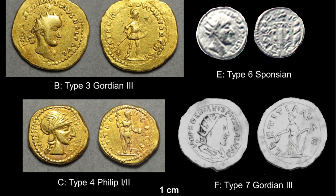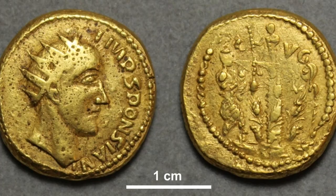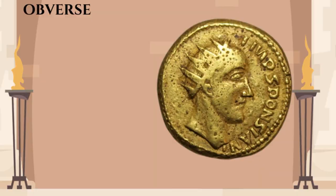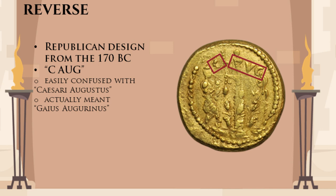That batch from Transylvania also included coins with the names of Emperor Philip and Gordian, and a couple of other coins. The coins in the batch are very peculiar. First of all, while all genuine Imperial coins are stamped, these ones appear to have been cast from moulds. They are all supposed to be of the same value, but have highly varying weights. The designs are the strangest part — the legend on the obverse says 'Imp Sponsiani,' which means 'of the Imperator Sponsian.' It doesn't say 'Caesar Augustus,' like any other coin featuring an emperor would. The reverse of the Sponsian coin copies a republican design from the 170s BC. It does have the letters K-Aug, but in the original republican design those letters meant Gaius Augurinus, which was the name of the moneyer. So all in all, these coins are very strangely made.